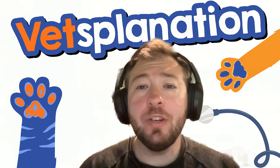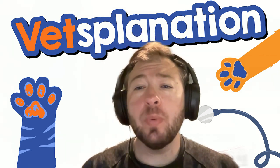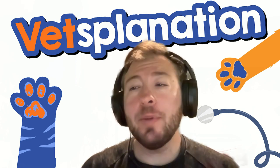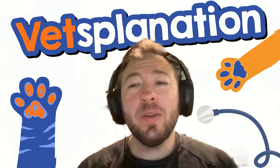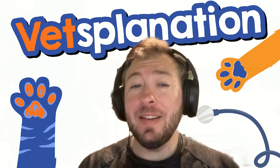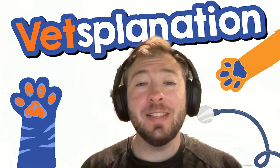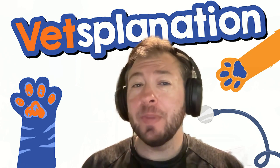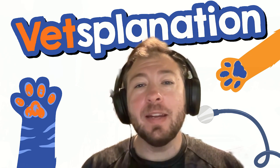Hey everybody, welcome to Vetsplanation, your weekly veterinary podcast where we simplify the intricate world of pet health. I'm your host, Dr. Sugarman. So this week, we're going to be discussing a parasite that invades our furry friends in the most curious of ways. It's called the cuterebra fly. So grab your coffee, buckle in, and let's get right into it.